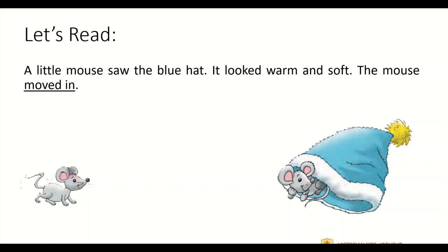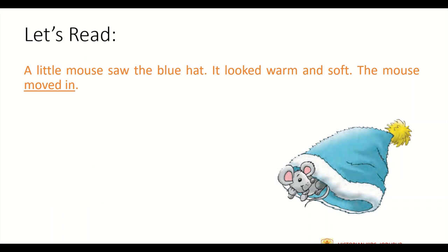Now we will read the next paragraph. A little mouse saw the blue hat. It looked warm and soft. The mouse moved in. Here we have underlined the word moved in. Moved in means to get into something or to enter some place. The mouse saw the blue hat that Sam lost. He found it warm and soft and hence the mouse gets into it.